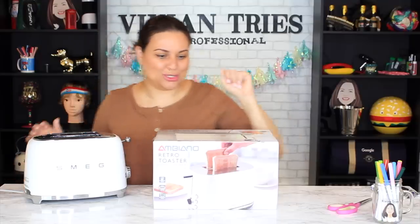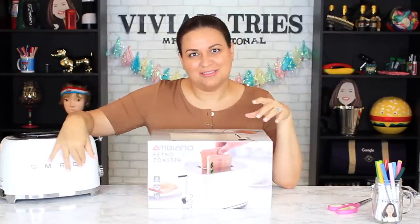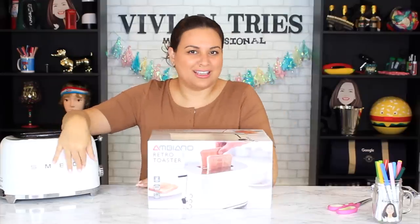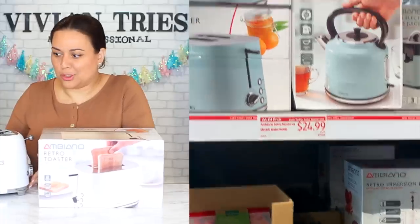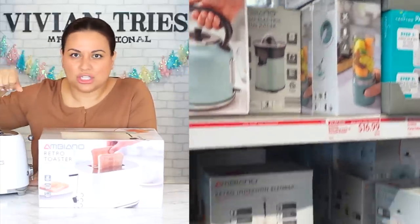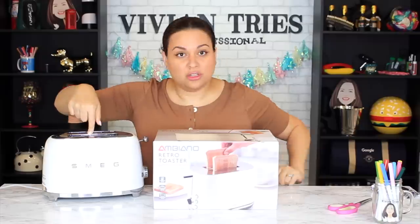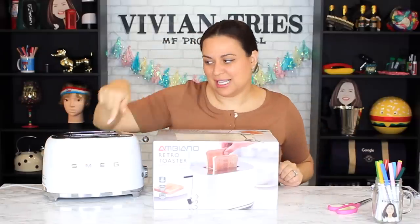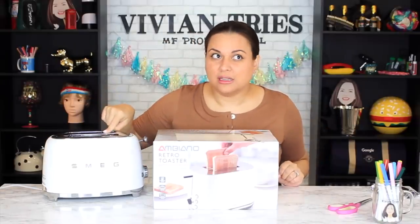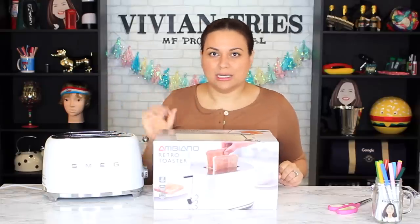Number one, look at the toaster — the retro collection. They're trying to knock off — you guys can see what I think they're trying to knock off. This one is white, these are beige. You'll be able to get the whole collection for like $100 for everything. I'm ashamed to say this: the brand-name toaster costs over $200. So you can get the entire kitchen redone for $100.